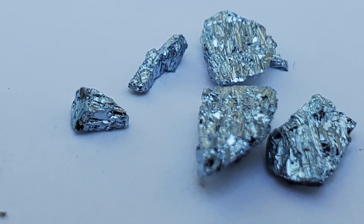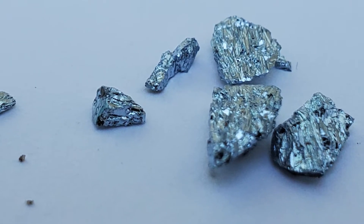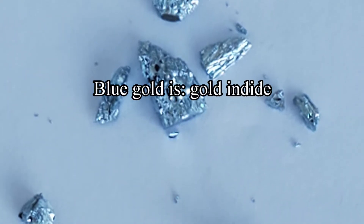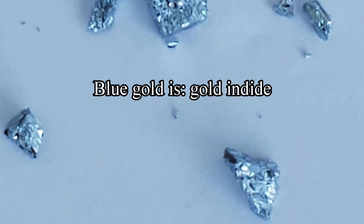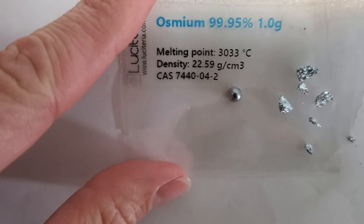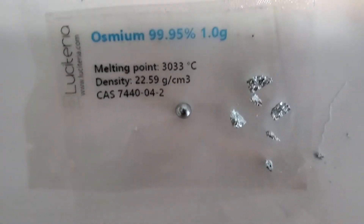Here is a sample of blue gold that I purchased from Lusiteria Science — link will be in the description. The chemical name for blue gold is called gold indide. It has a bluish hue, very similar in color to osmium, as you can see in this comparison with osmium on the left and blue gold to the right.